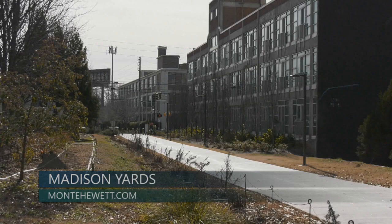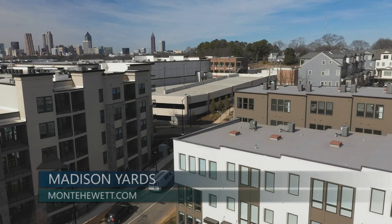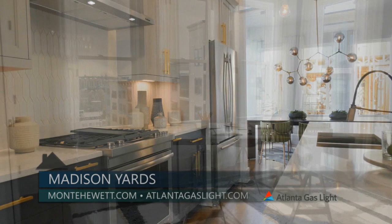Be sure to visit Madison Yards and Monte Hewitt today. To find out more about natural gas and natural gas products, go to atlantagaslight.com. Nothing says welcome home like the comfort of natural gas.